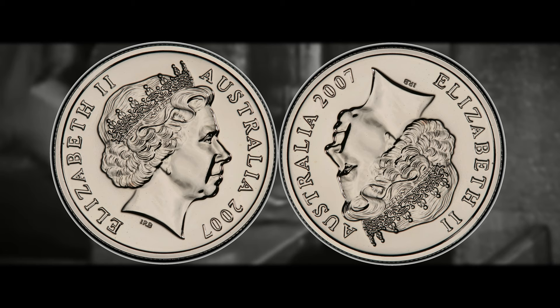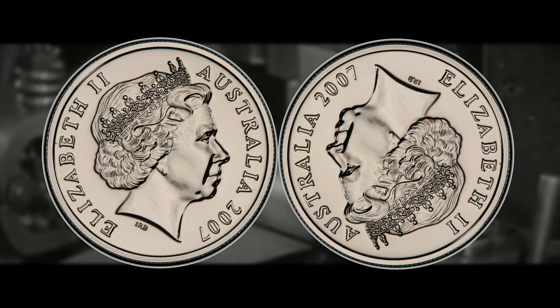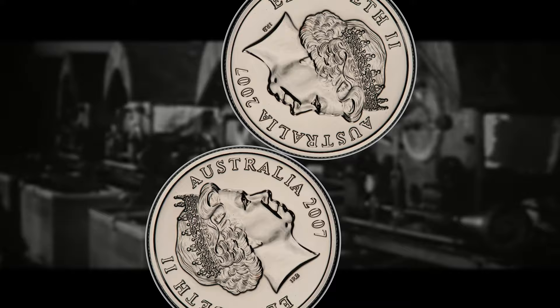Collectors of error coins find this particular coin highly desirable due to its uniqueness. Error coins often command high prices in the numismatic market, especially when they involve a significant deviation from the standard design. The 2007 error you are looking for will come in a rotated, incorrect alignment — but most importantly, this piece has the obverse die design on both faces of the coin.